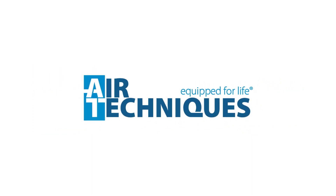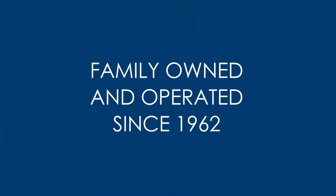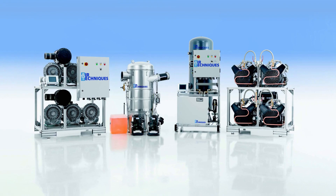Welcome to Air Techniques Incorporated, where we are dedicated to advancing clinical performance and dental care worldwide. Air Techniques has remained a family-owned and operated business for over six decades. With 1,300 employees worldwide, Air Techniques stands united, channeling investments into cutting-edge technology and continuous innovation for unmatched customer satisfaction.